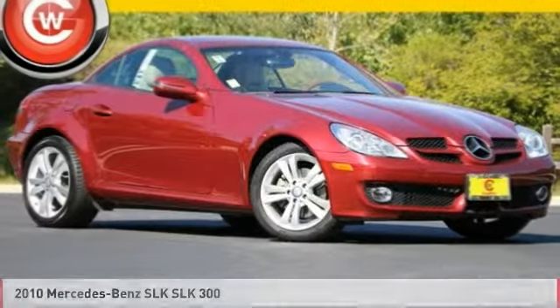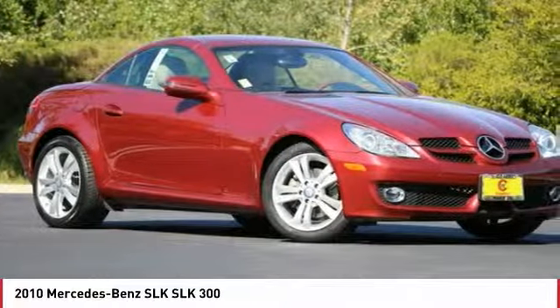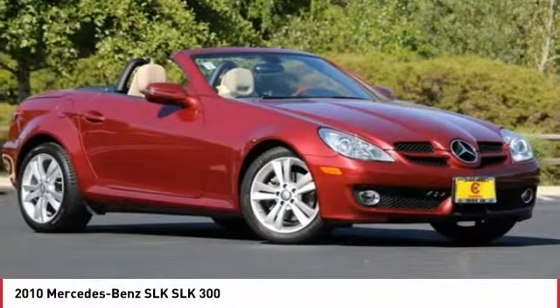Make a great choice today with the 2010 SLK class. You might say it all started on the finish line. We won't be telling those still at the start line.